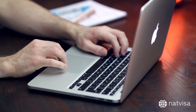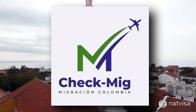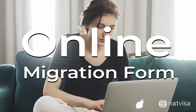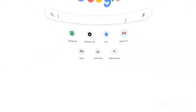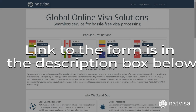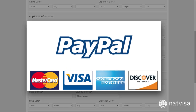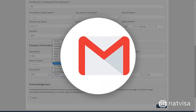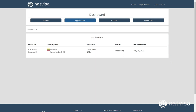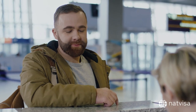However, travelers are required to complete Colombia's Check-MIG form prior to their journey. The Check-MIG is an online migration form required by the Colombian government for travelers entering the country. NatVisa provides the form online, and the link to the form is in the description box below. The application process is seamless and speedy — just fill out the Check-MIG form, make the payment, and receive the Check-MIG document via email. The document will also be stored in your NatVisa dashboard for easy access. It's important to print the document and keep it with your travel documents, as airline and Colombia officials will ask to see the paper.